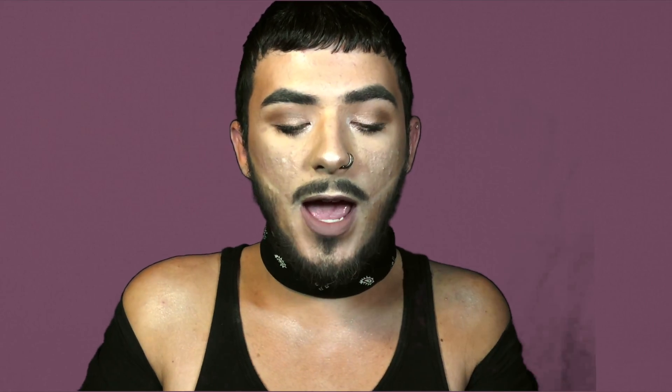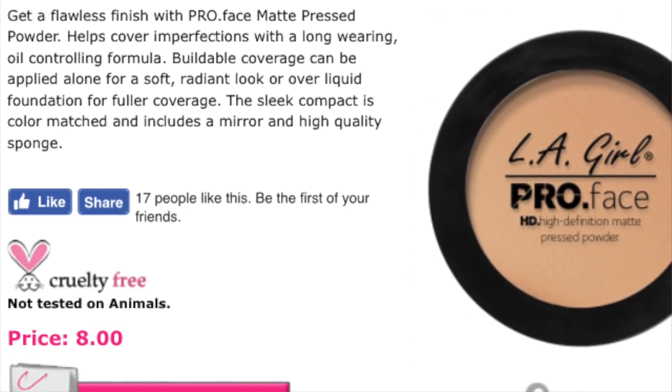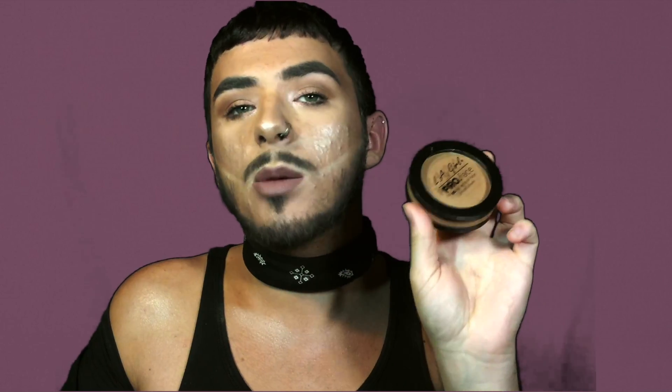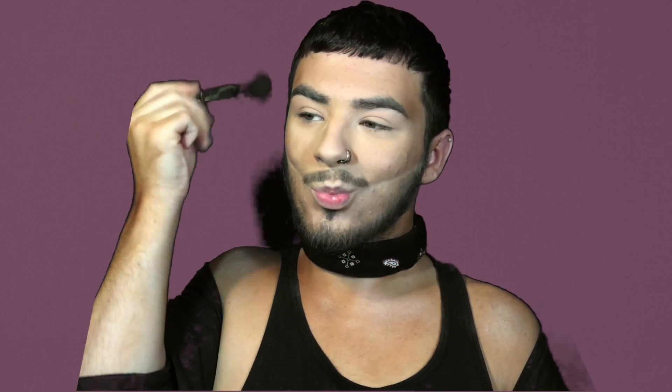Can you not tell I'm in the LA Girl Pro phase? I love LA Girl — it is so slept on. I picked up two LA Girl Pro Face HD High Definition Matte Powders. I totally believe the HD claim. The bronzer is the most pigmented bronzer I have ever touched in my life. This is called Warm Caramel, and for setting and highlighting I use Buff.